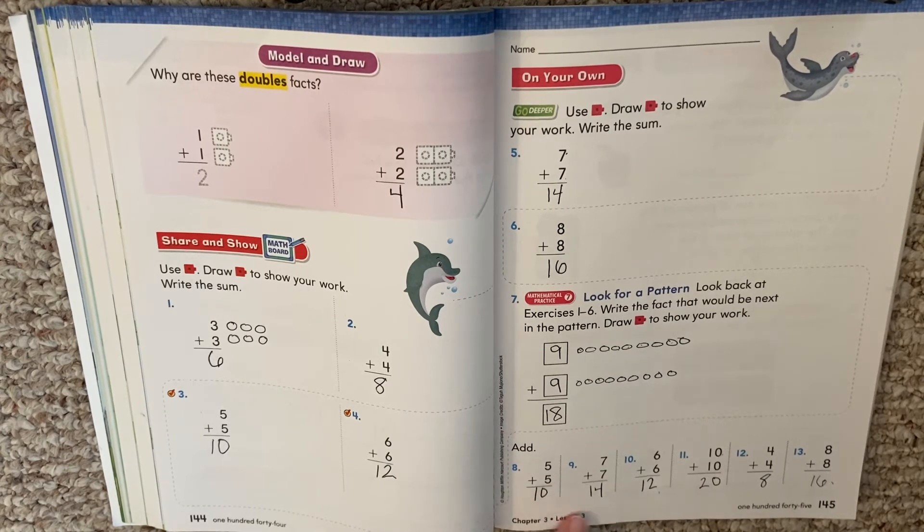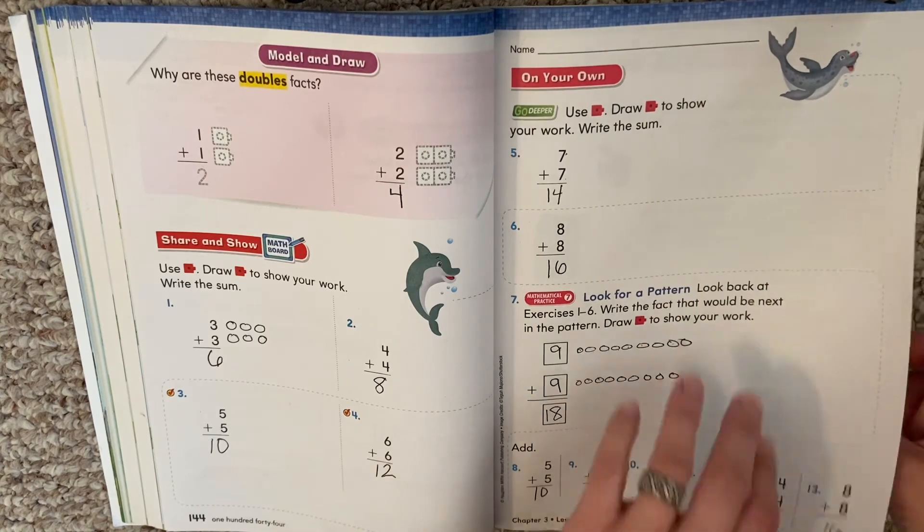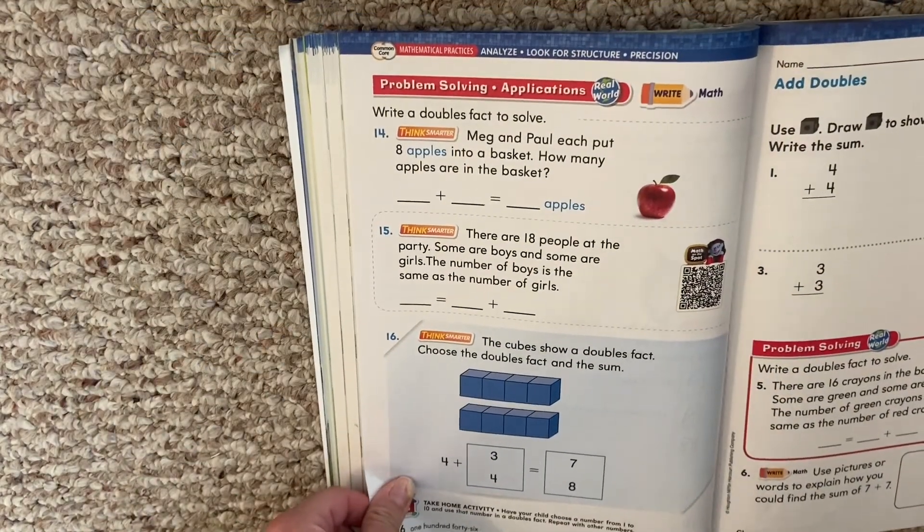Remember, if you don't know your doubles, that's something you want to practice. Now you can pause at any time, but if you're ready, we're going to turn the page.